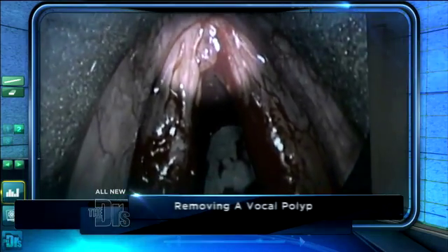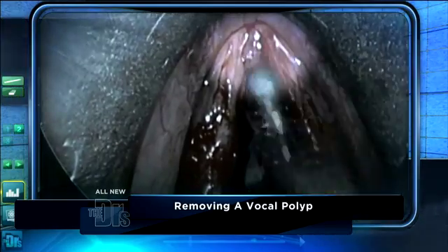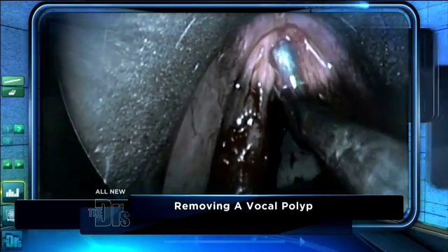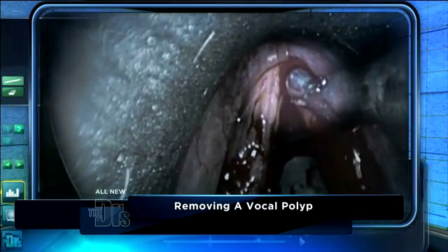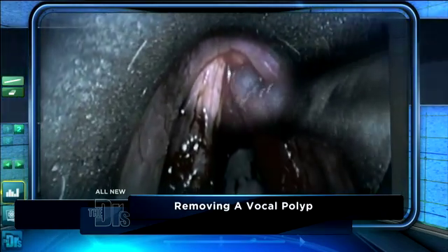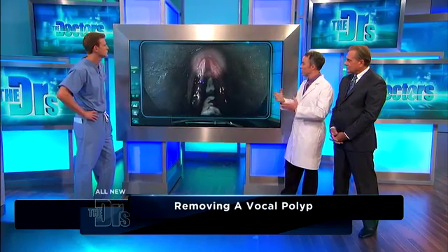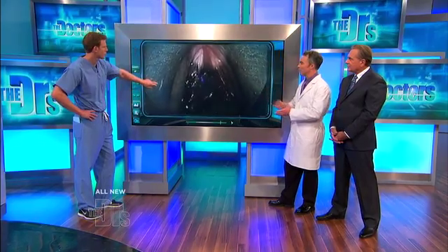The most common thing would be a vocal polyp, typically related to overuse. You see these a lot in people who use their voice for a living. So we're looking here at the polyp surgery. This is a great example of somebody that has a lesion on the vocal cord — this little whitish growth is a vocal polyp. It's being removed via what we call micro laryngeal techniques, using small instruments to take off small pieces of tissue. Most laryngeal and voice problems are treated with rest and conservative therapy, and so this is after those measures have failed.